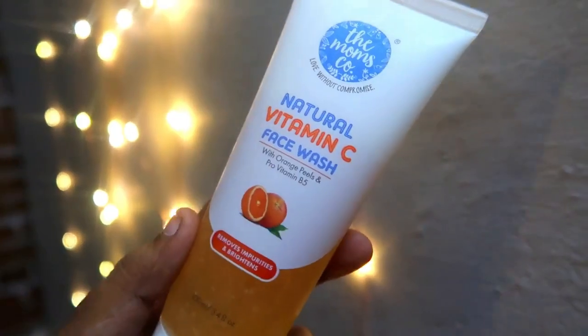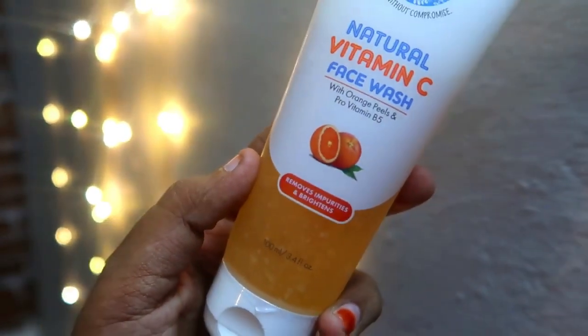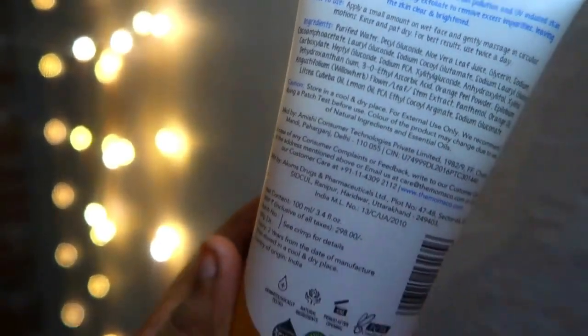This is a natural vitamin C face wash. It contains orange peel and pro-vitamin B5. It helps with removing impurities and brightening the skin.